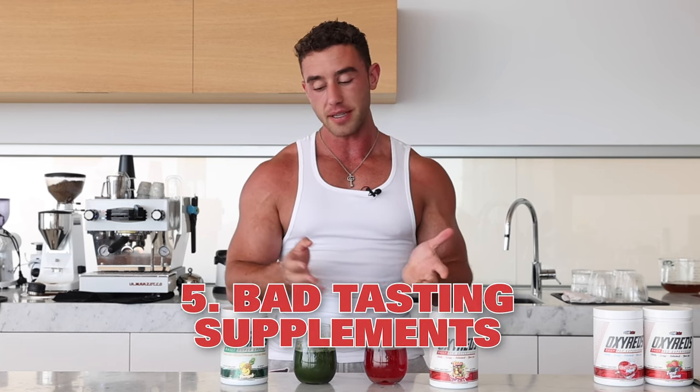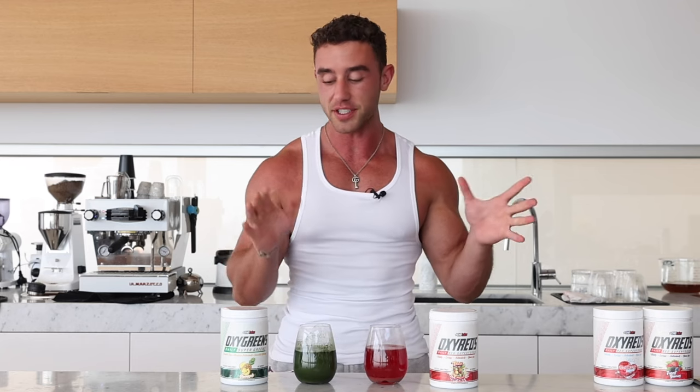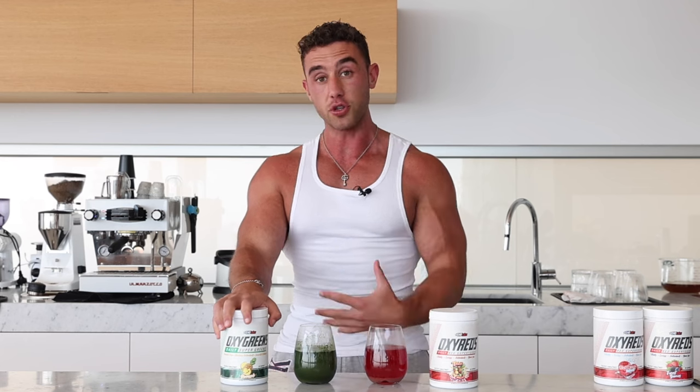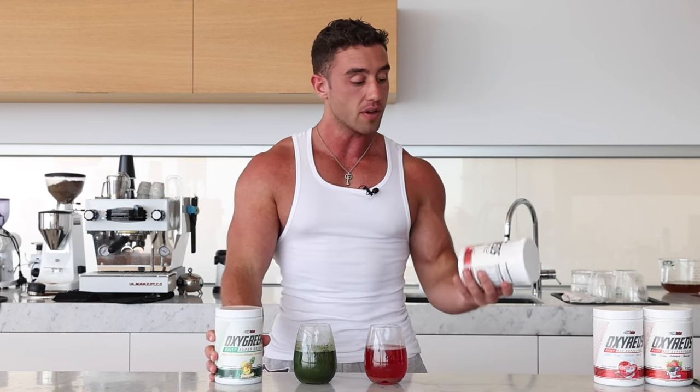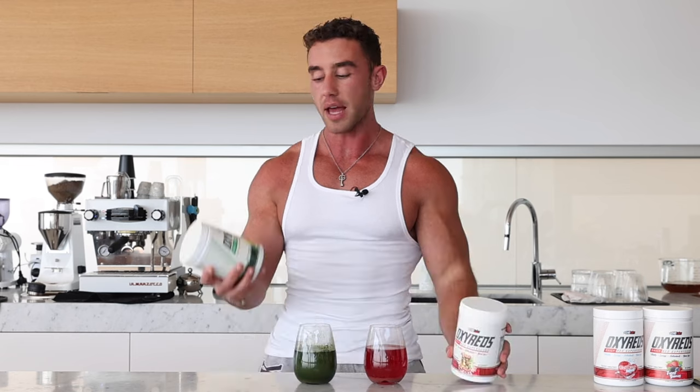Another problem people face is that when they try greens powders, they're usually sickened by the taste. As I mentioned, Oxy Greens does not have that problem. The wheat grass, spirulina, and barley grass usually carry a very nasty aftertaste, but EHP Labs — they don't call them labs for nothing. I've seen their flavor lab and it is insane and impressive. So you will be safe with whatever flavor you choose. The new Oxy Reds flavors are fruit explosion, raspberry, and forest berries — raspberry is my favorite, definitely get that. And all of the Oxy Greens flavors are phenomenal, but pineapple is also my favorite.